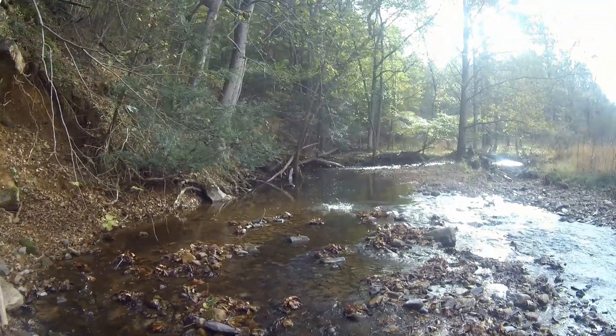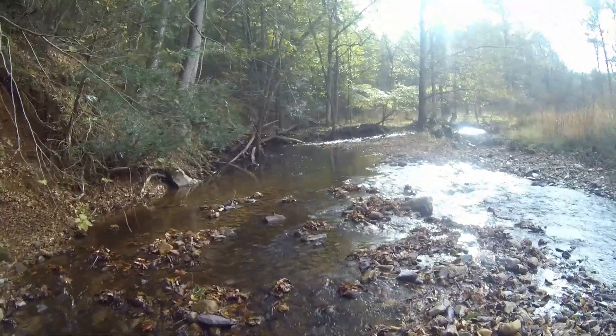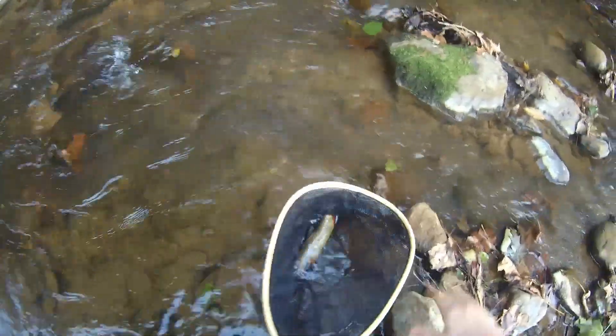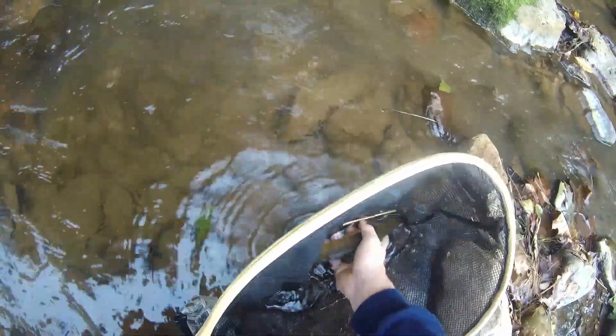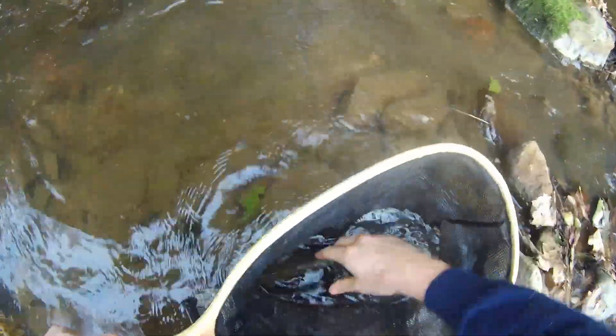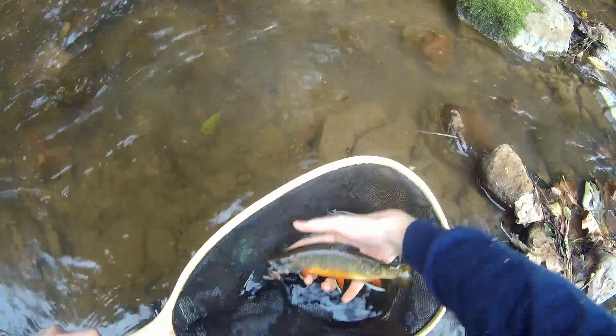Got him. Oh, he's so red. Don't come off — so healthy. Look at this fish, look at the colors. That is a nice brook trout right there.